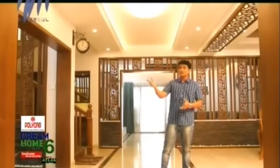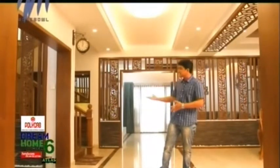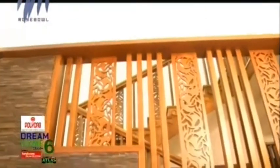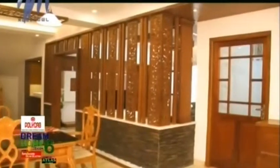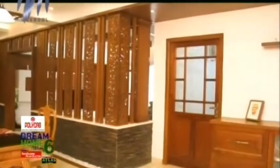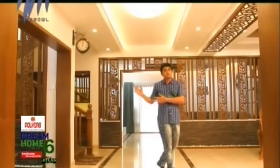Once inside the house, there is a formal living area, and then a well-lit courtyard and a staircase which has been separated using a wooden cutwork. To my left side, you can see a formal dining area, and then there is a bedroom. Behind me is the family living room, and inside that is a master bedroom.